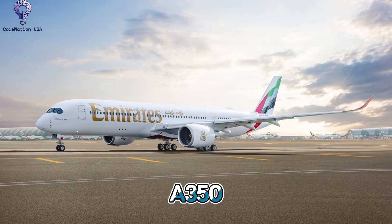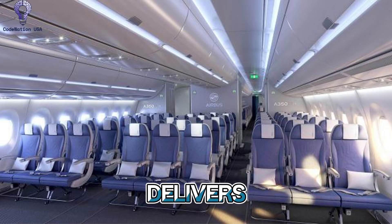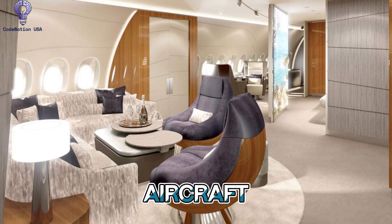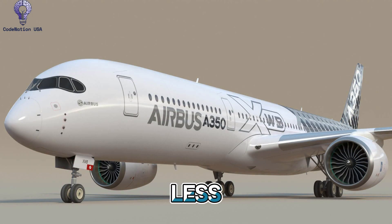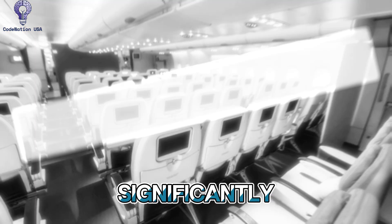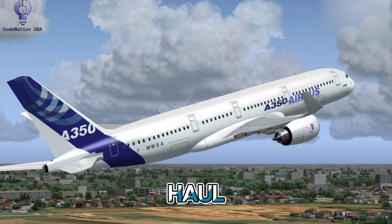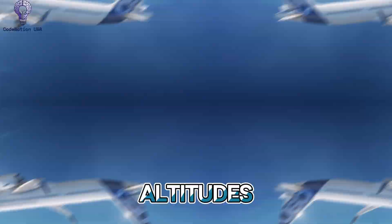Number 7: Efficiency and Performance. The A350 family establishes standards for range and fuel economy. With a wider fuselage, the A350-1000 delivers even more capacity and a comparable range to the A350-900, which can fly for up to 18 hours straight. Compared to earlier aircraft, the Rolls-Royce Trent XWB engines offer unparalleled fuel economy, using up to 25% less fuel per seat. This significantly lowers emissions and operating costs, making the A350 one of the greenest long-haul aircraft currently in use. Advanced flight control surfaces and high-performance aerodynamics provide seamless, effective operations at a variety of speeds and altitudes.